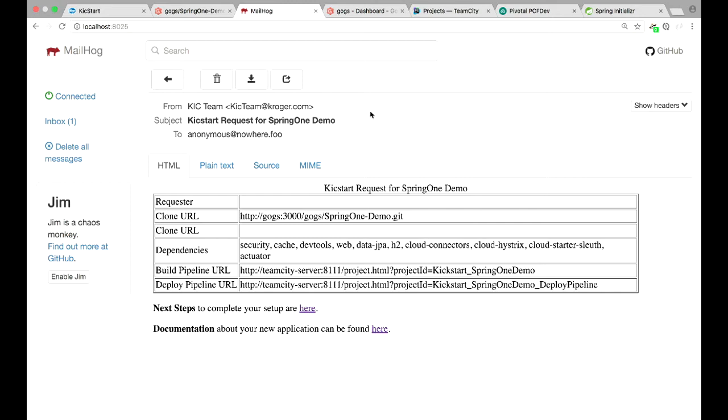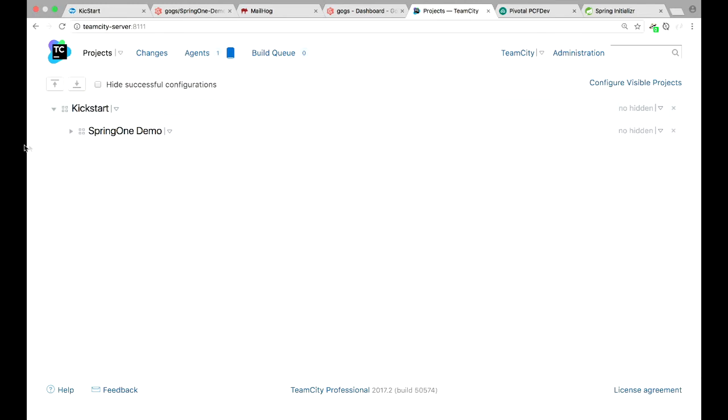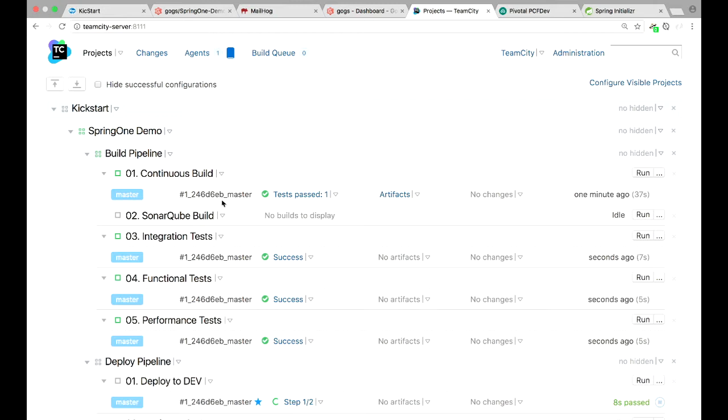I also got an email here with information I can send out to my team — the links they're going to need to know how and where the pipelines are set up. Let's click over to TeamCity. All of a sudden this is actually building — you can see it's going through its build pipeline. All of these build configurations and build jobs were added when I clicked execute, so I didn't have to do any of this setup.